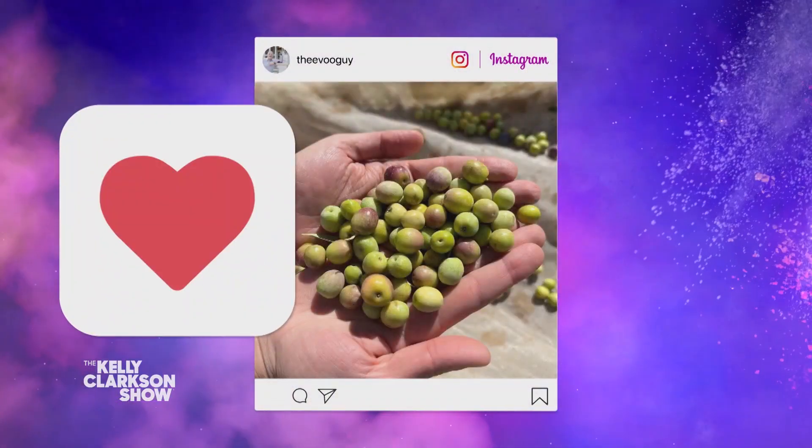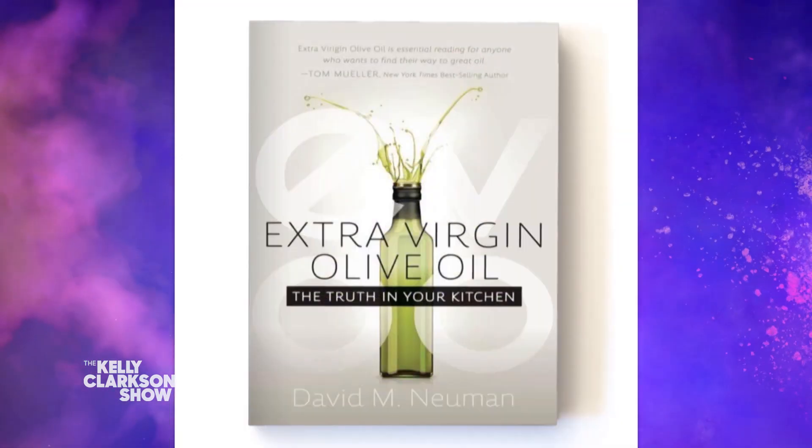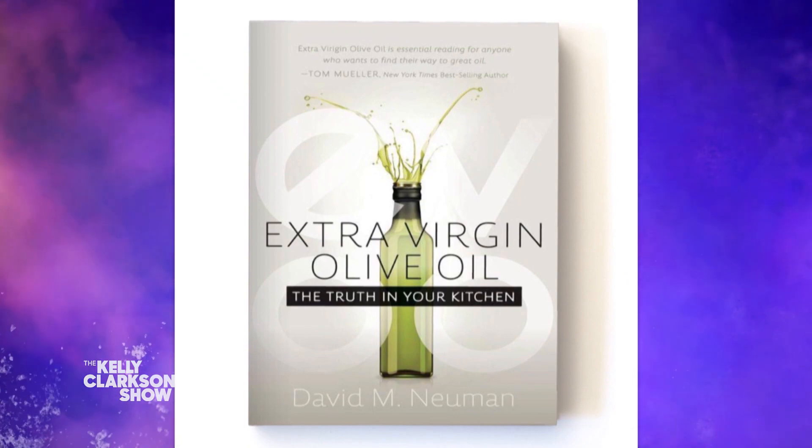Thank you so much, David. I'm liking your post right now, and this olive oil. Remember everybody, David's book Extra Virgin Olive Oil: The Truth in Your Kitchen is out June 14th. Pick it up wherever you get your books.